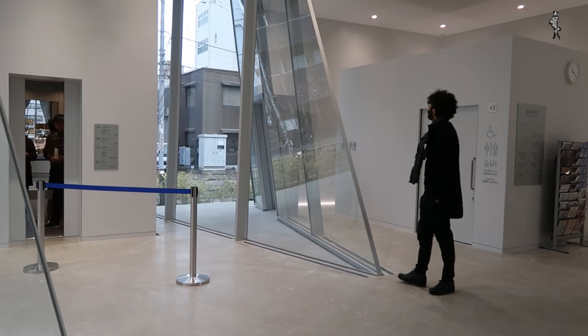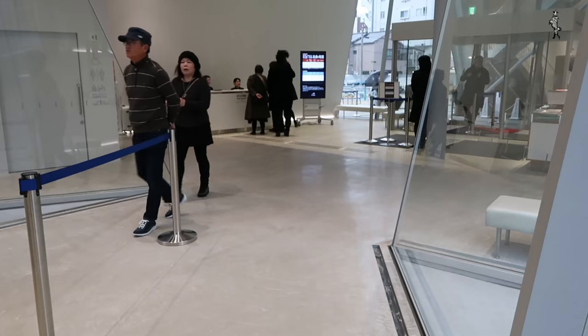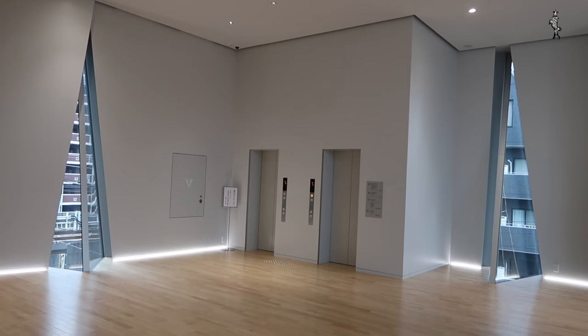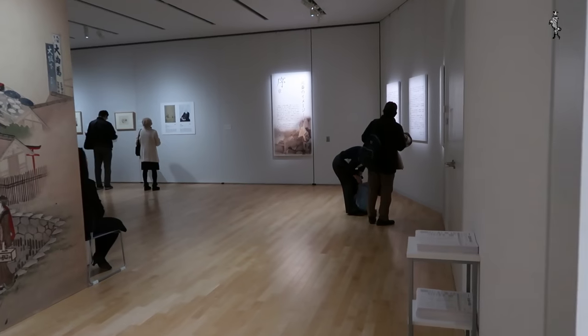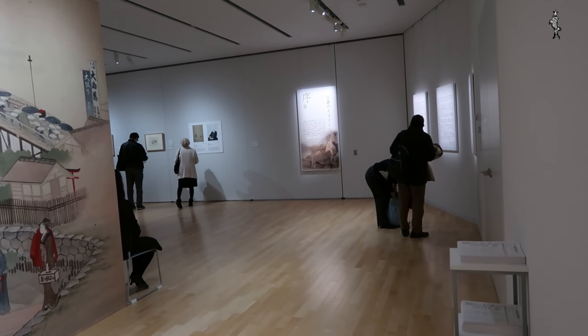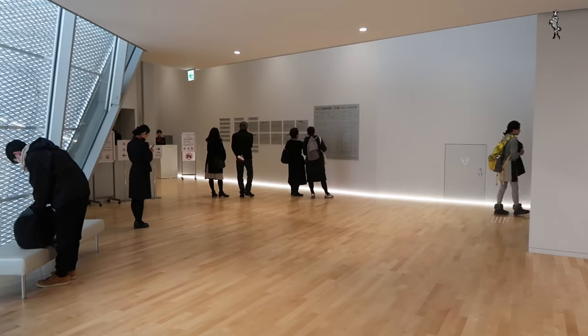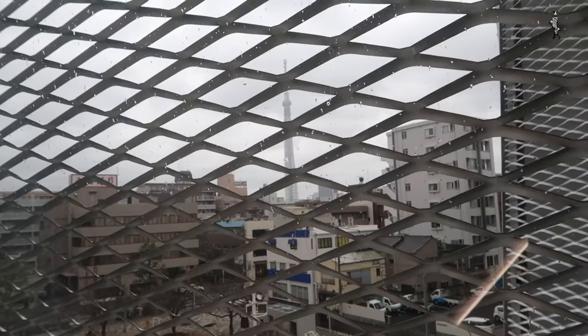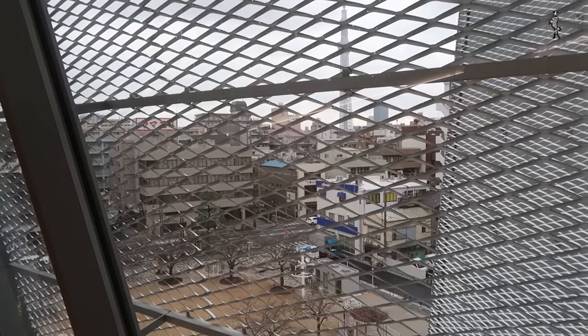Luckily there is a toilet next to the reception desk. We wait for the lifts to take us to the exhibition halls, which are located on the fourth floor. The rooms are square, dull boxes. There is an observation lounge with a view of the Tokyo Skytree, and we can see that dull park again below.